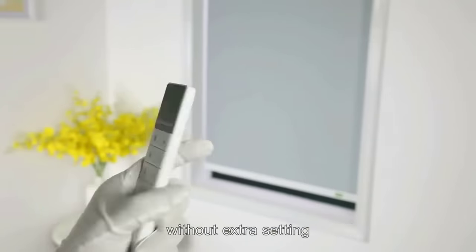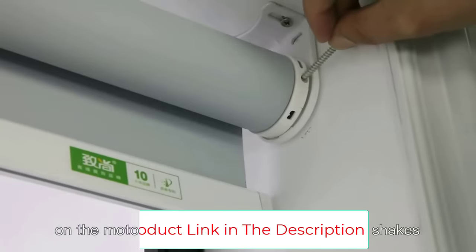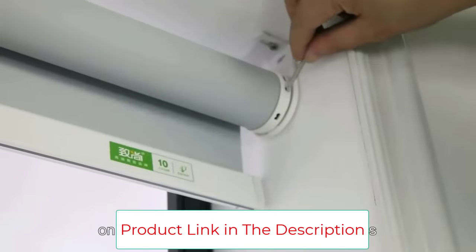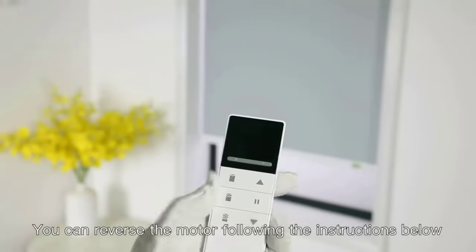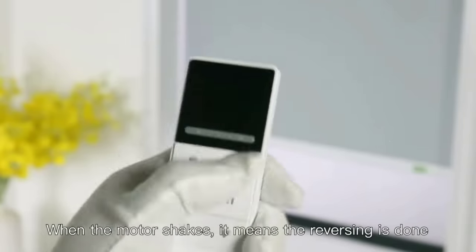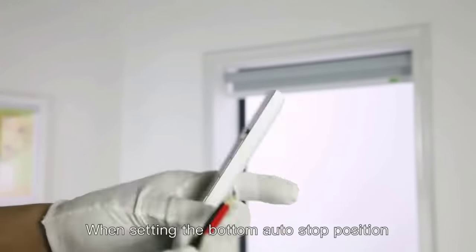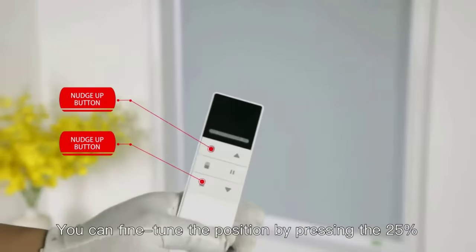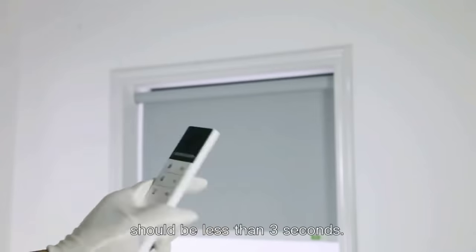Custom production: electric blackout curtains are customized. Click the 'Customize Now' button in the upper right corner and follow the guide to place an order. Choose the correct size as production follows your specifications. For special sizes, contact via Amazon messaging. Usually shipped within four to five working days after confirming size. Easy to install — all installation kits and instructions are included.